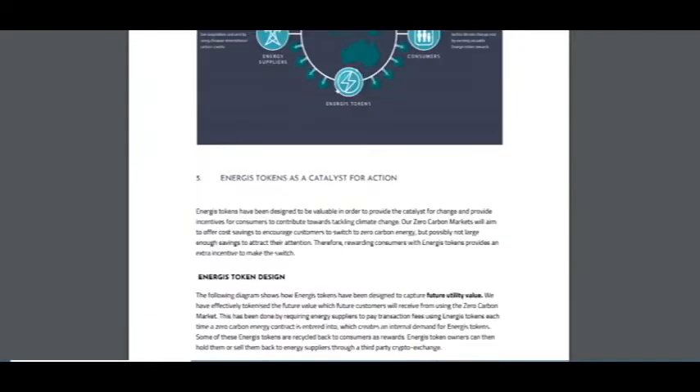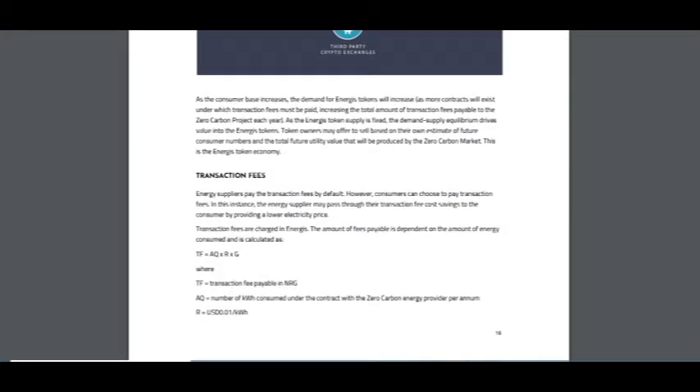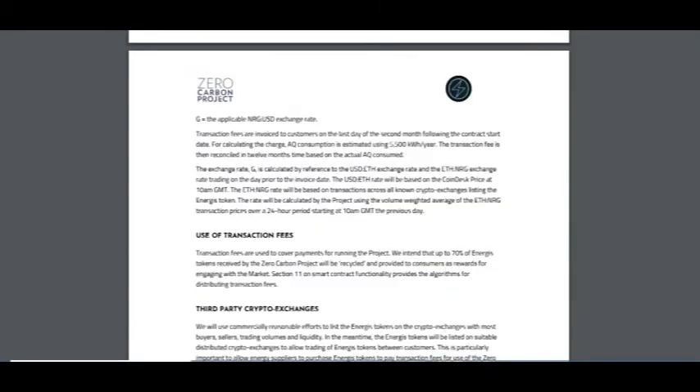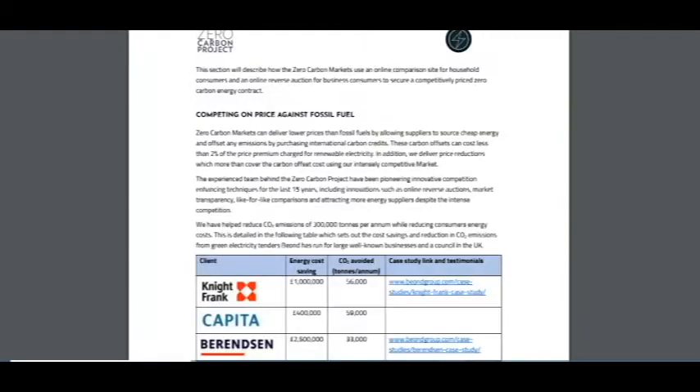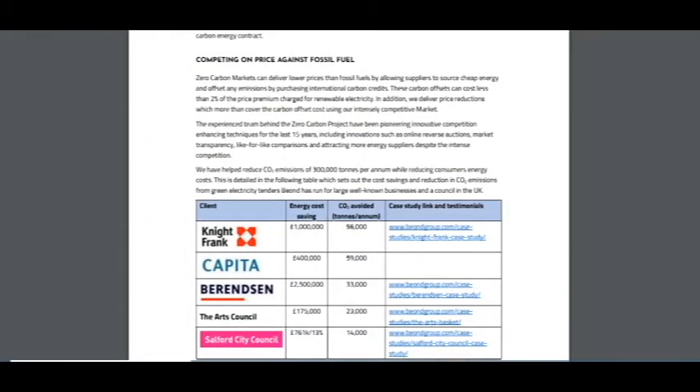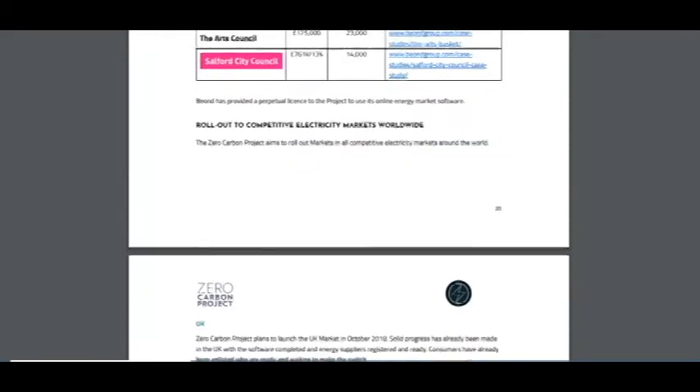You can see the energy token design — it covers transaction fees and how they are calculated, use of transaction fees, and third-party crypto. The project is also focused on competing on price against fossil fuel. Here are statistics about energy cost savings, CO2 awards, a case study link, and testing and client information.